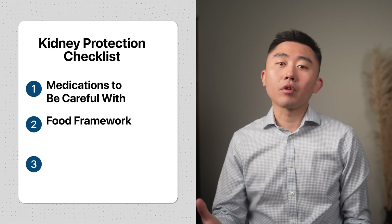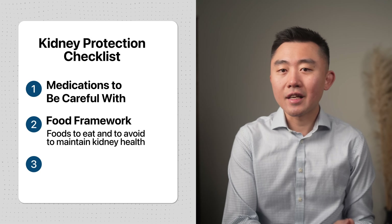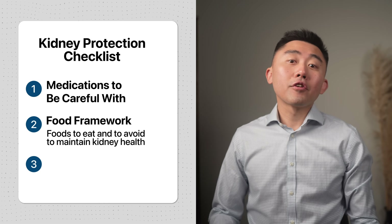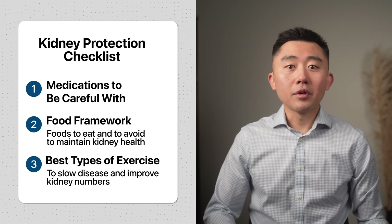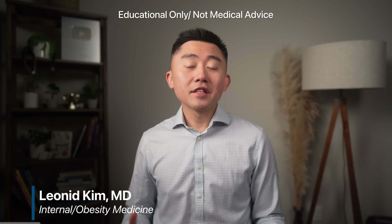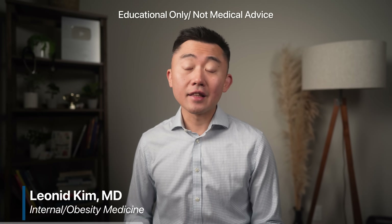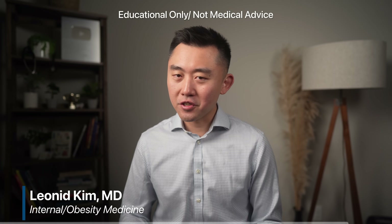Second, I'm going to give you a framework of foods you need to eat and foods you need to avoid to maintain kidney health. And at the end, I'll go over the best types of exercise that have been shown to not only slow down kidney disease, but to actually improve your kidney function numbers. This video is educational only and not medical advice, so please talk to your doctor before you make any changes to your health regimen.